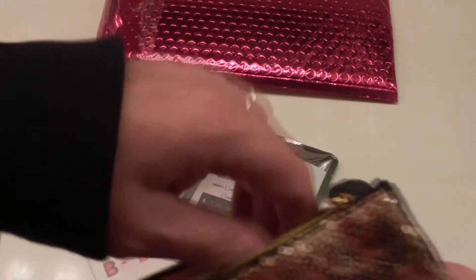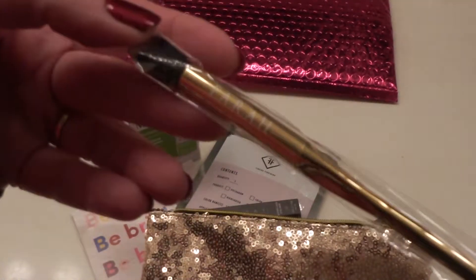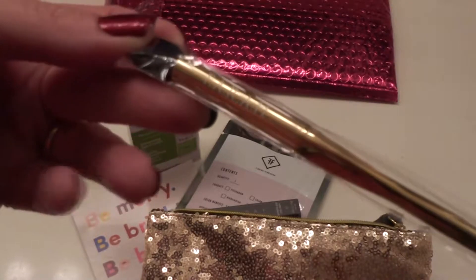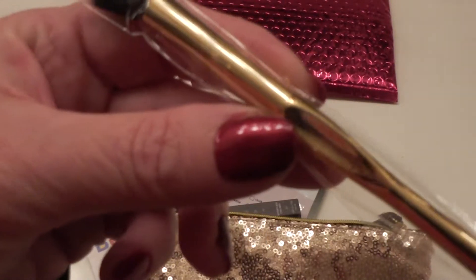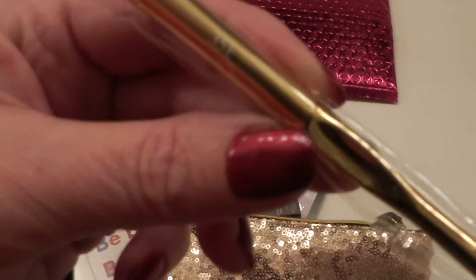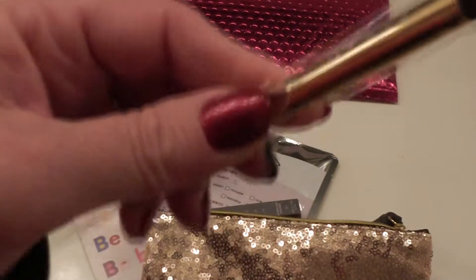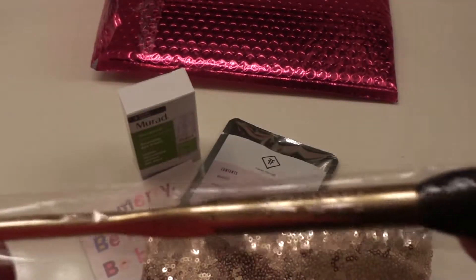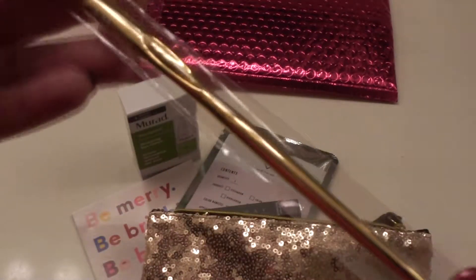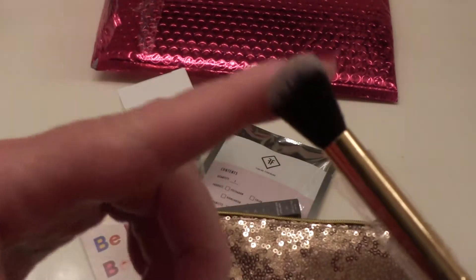Let's just continue on in here. Oh, we got a brush! A brush by Farah — F-A-R-A-H. And this is the 35E brush. I love the gold. I love the little handle with the little gripper in the center. That's very nice. Looks like it's a blending brush. Anytime there's a brush, I'm a happy camper. That feels really good.